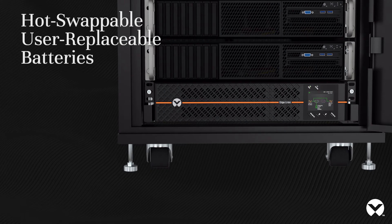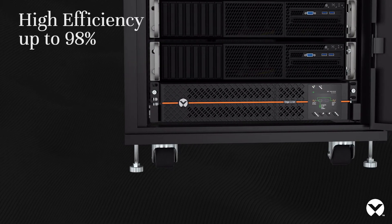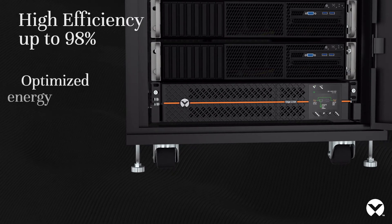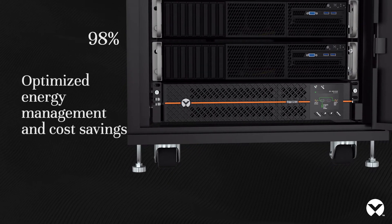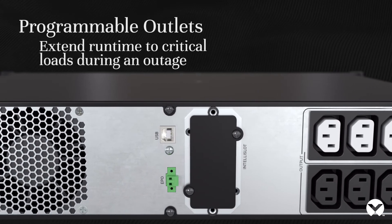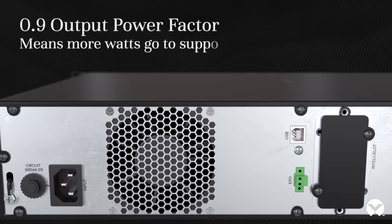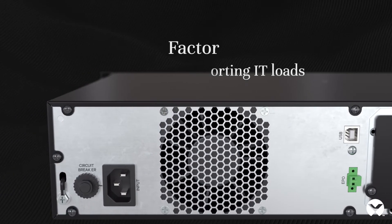Hot-swappable, user-replaceable batteries — easy to replace through the UPS front bezel. High efficiency up to 98%, optimized energy management and cost savings. Programmable outlets extend runtime to critical loads during an outage, and a 0.9 output power factor means more watts go to supporting IT loads.